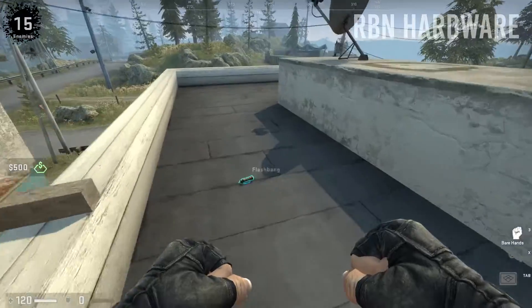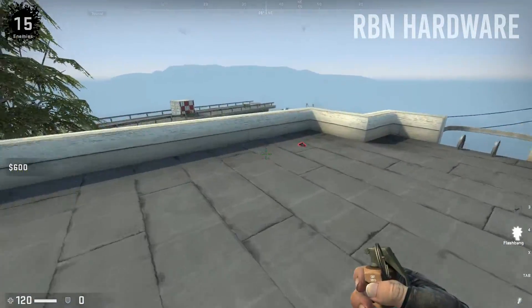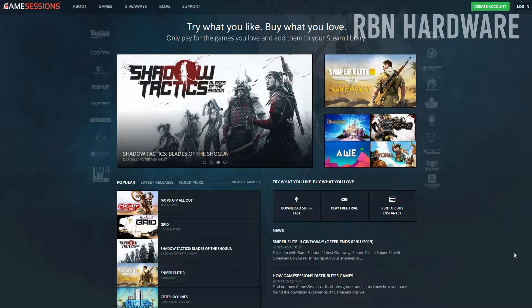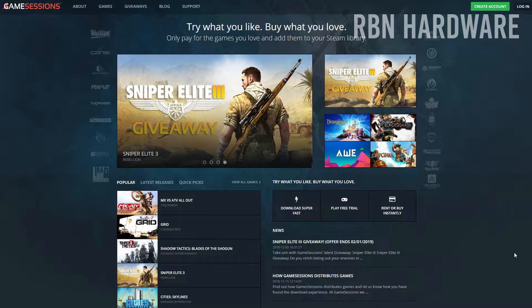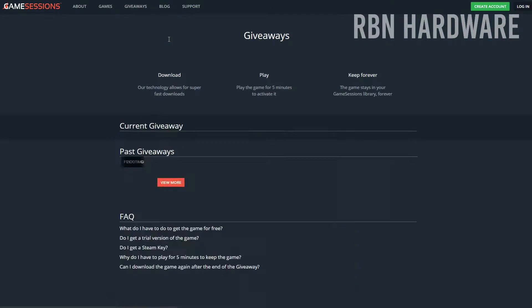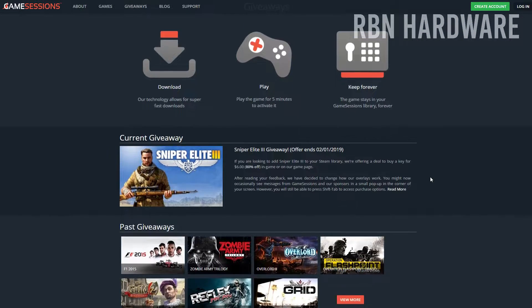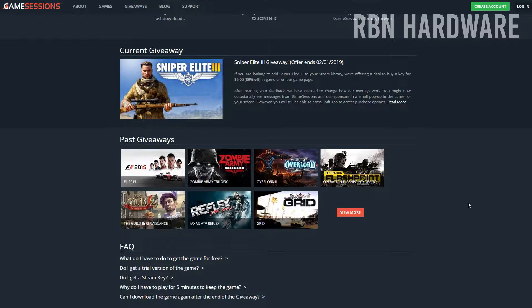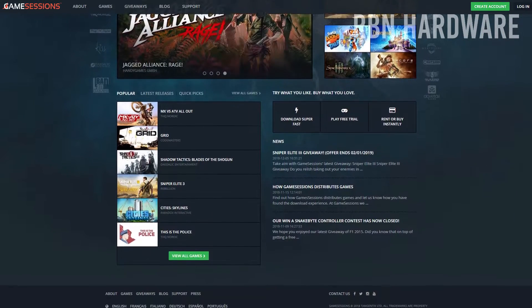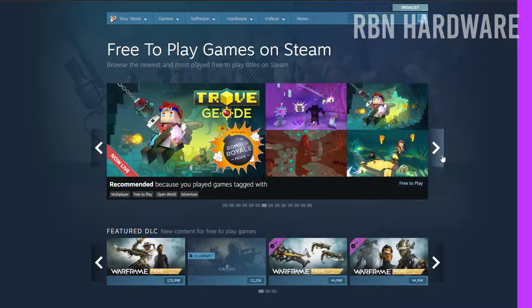We got a site called gamesessions.com, and these guys are having giveaways every now and then where they give away games for free. The only catch is that in order to claim the actual game, you have to play it for at least five minutes. This is simply a way for them to report to the game developer how many players have actually played the game. As I'm posting this video, they are giving away Sniper Elite 3 for free, so definitely head over to gamesessions.com and grab your free copy.